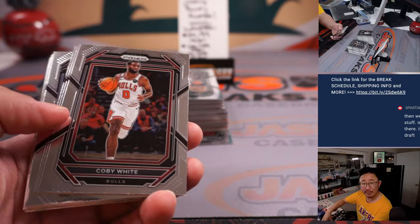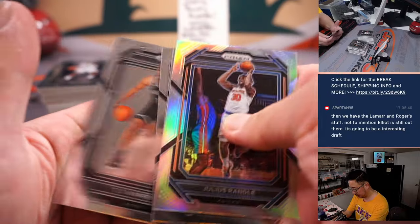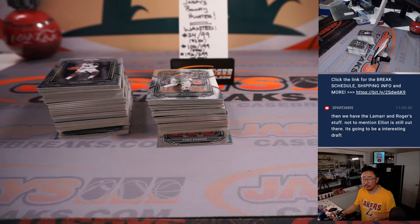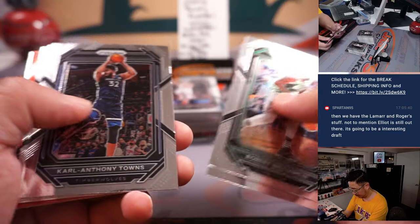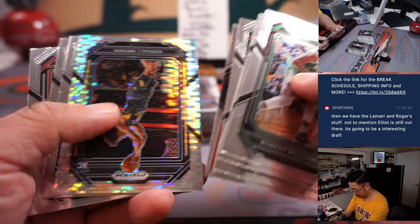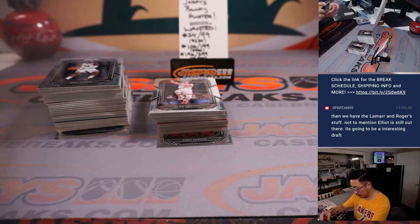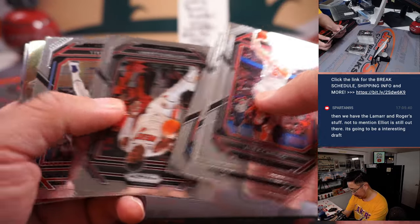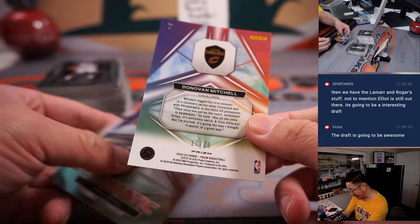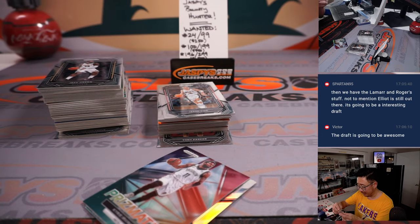That'll go to the Sixers — that'll be for Ron. There's a Kendall Brown Pulsar rookie card for the Pacers — that's going to be for Ethan. We've got a Donovan Mitchell prismatic, 17 out of 25 — nice. Cavs, John with the Cavaliers. That looks like a fun series.